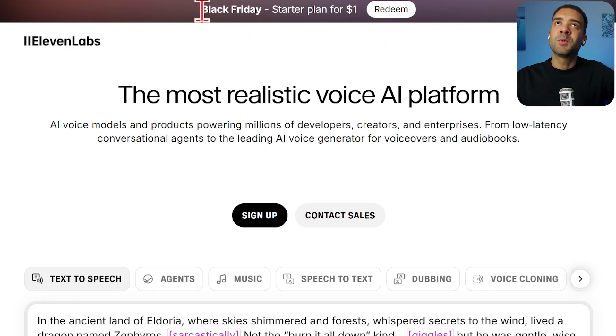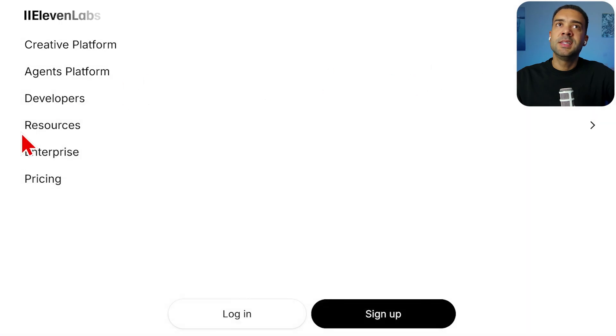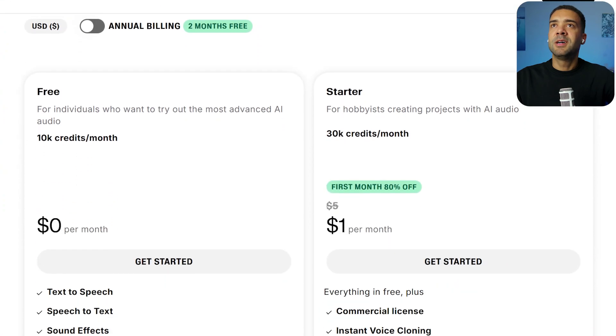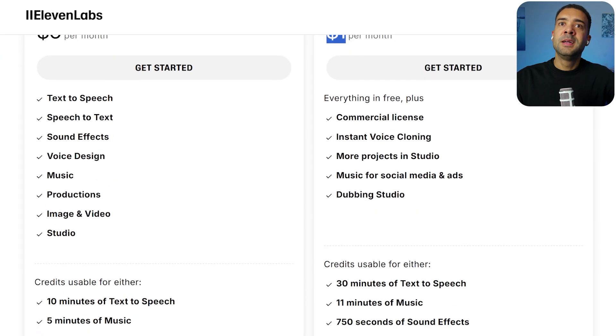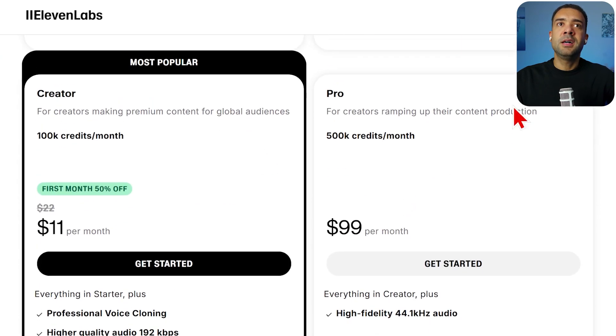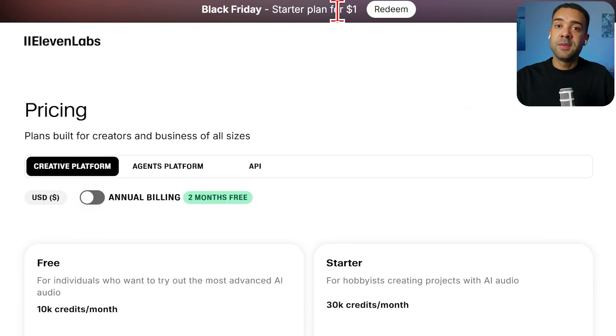You can also clone your own voice in ElevenLabs. There's a Black Friday deal where their starter plan is now just one dollar, and their next plan up is down to $11 a month from $22 a month. Definitely some savings to be had if text-to-speech voice generation is for you.